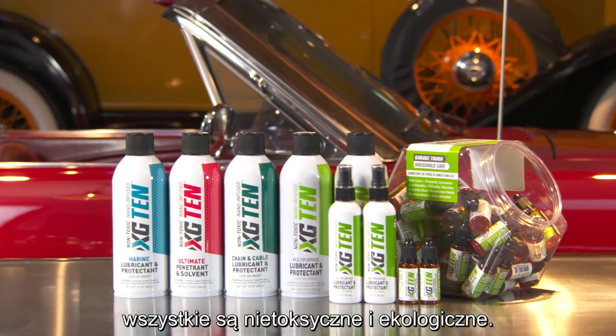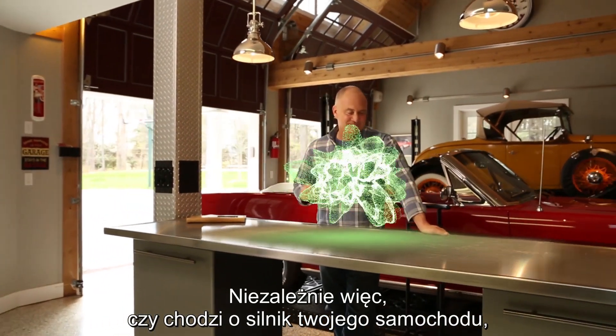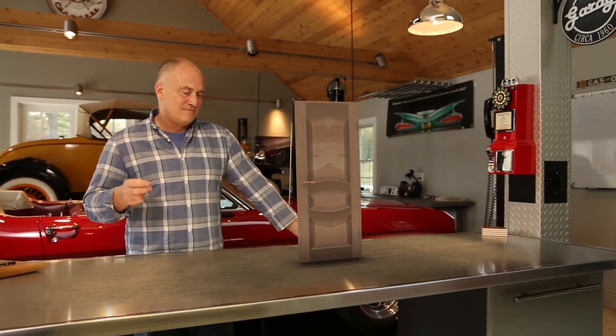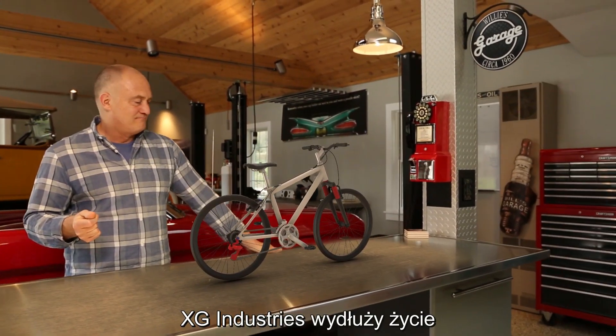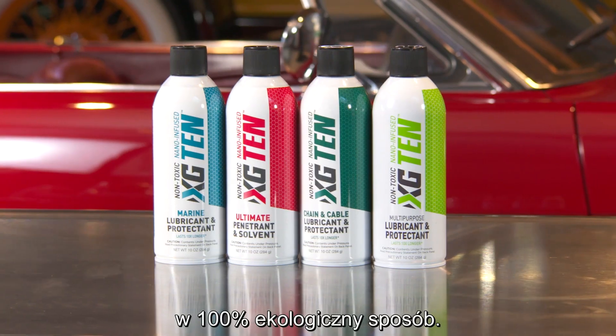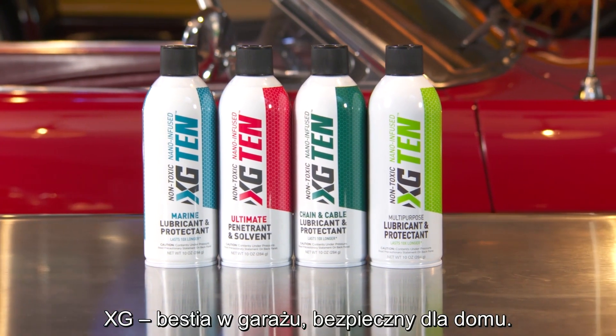Best of all, they are all non-toxic and eco-friendly. So whether it's your car engine, your garden tools, a door hinge, or even a bicycle chain, XG Industries will add years to the life of your possessions in a 100% eco-friendly way. XG. Garage Tough. Household Safe.